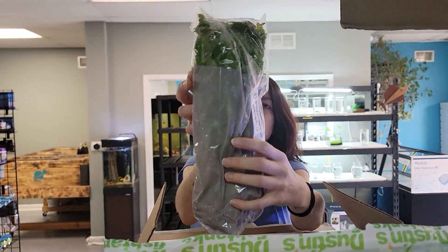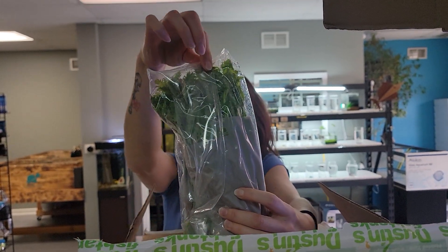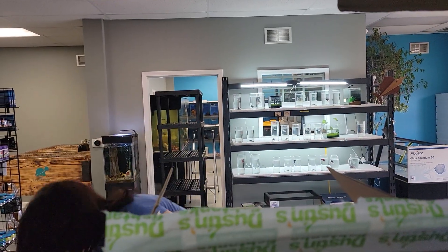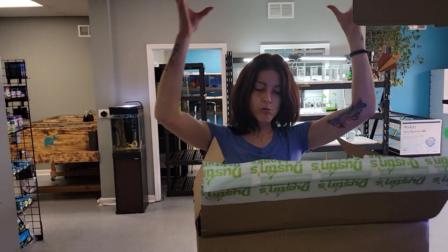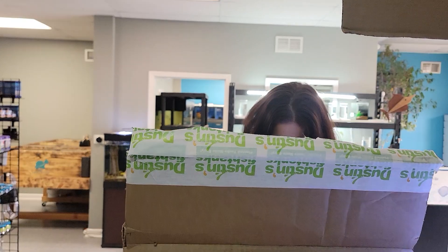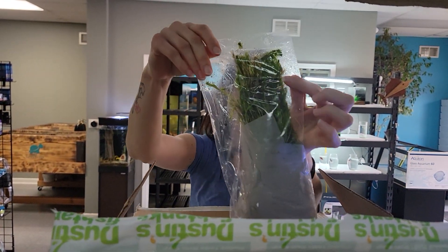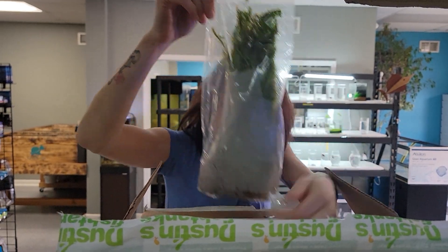We've got some Wisteria — huge Wisteria, what I call the celery. Does really well in her tank at home. It grew up from like a root and then bloomed up top, looks really nice. We've also got some Mayaka — very nice.